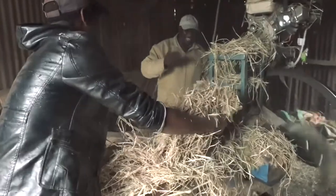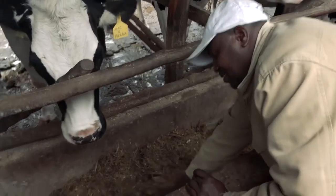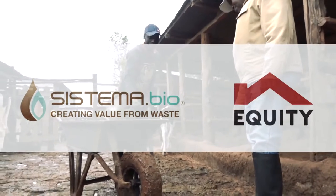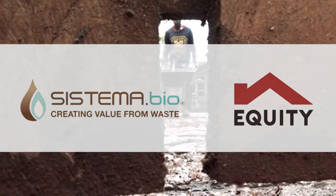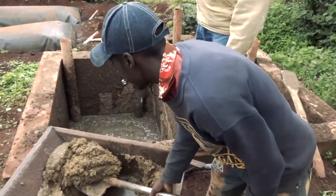Among the challenges that undermined the farm's income was the high cost of energy. Equity Group Foundation enabled him to access financing to install a biodigester to produce biogas for use on the farm.